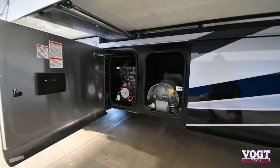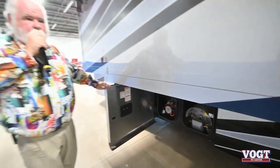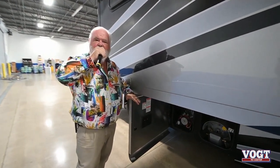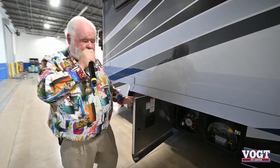Here's your propane tank. If you notice, it's running sideways instead of lengthwise — it doesn't eat up your storage. There again, the compartment doors: all compartment doors are the exact same. It doesn't matter if you buy an Allegro Gas or a Zephyr — they're sturdy and they're all built the same way.